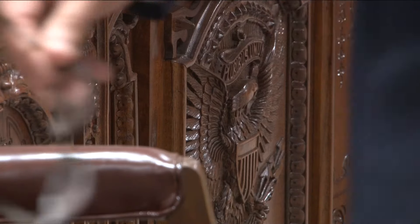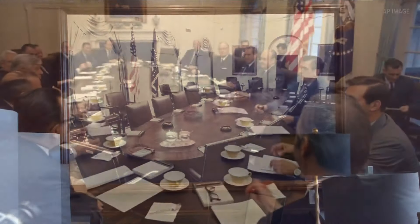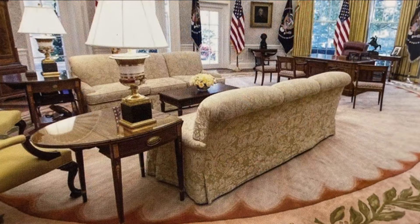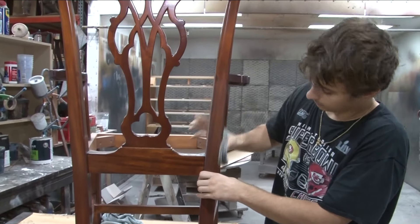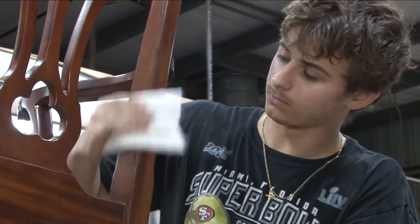Well, after all these years, they trust you guys. Exactly. And with good reason. While all of these pieces were produced in just the last six months, the tradition of Kittinger's producing fine furniture — in particular for the White House — goes back a lot longer than that. Since 1969, when President Nixon ordered the cabinet room table from Kittinger's, they've produced several other pieces of White House furniture. And while for this job they mostly recreated the work of other craftsmen, in some cases they were actually replicating their own work.